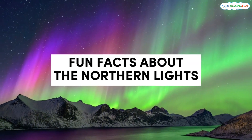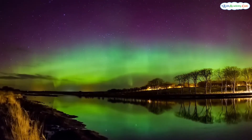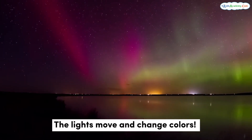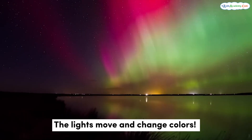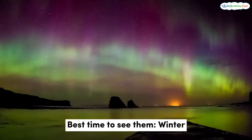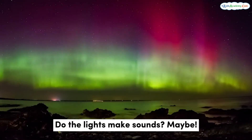Here are some fun facts about the northern lights. Did you know that the lights don't just stay in one place? They can move and shift over time and even change colors as they dance across the sky. The best time to see them is usually in winter, when the nights are long and dark. Some people believe the lights make sounds, but scientists are still studying if that's true.